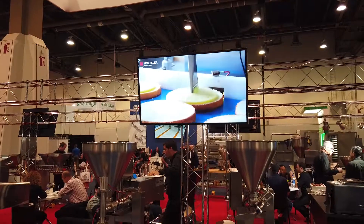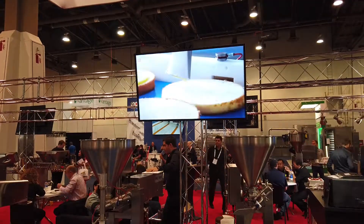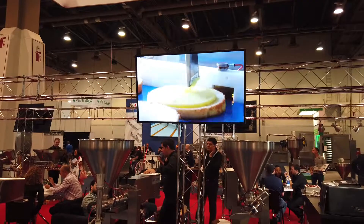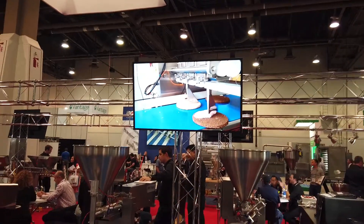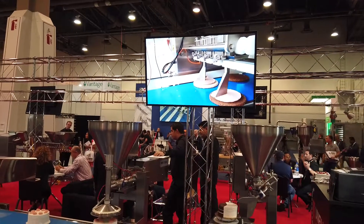Check this out. We're here at the International Baking Convention and we're showing you all the latest equipment they use for baking. This particular company has a conveyor belt that makes cakes on a production line.